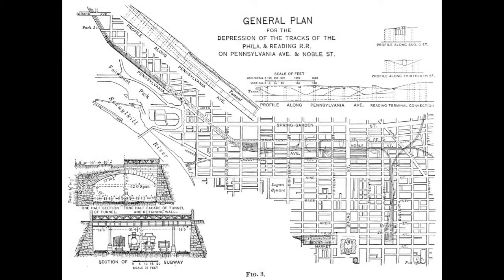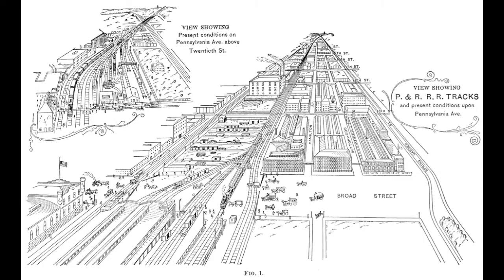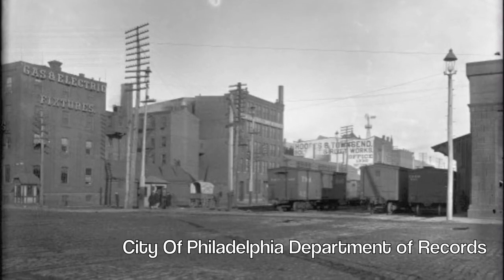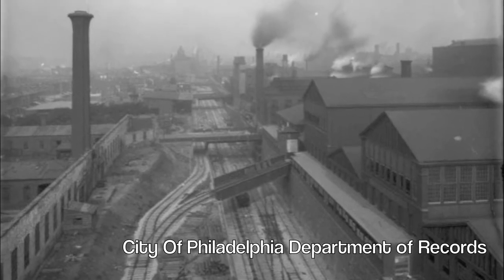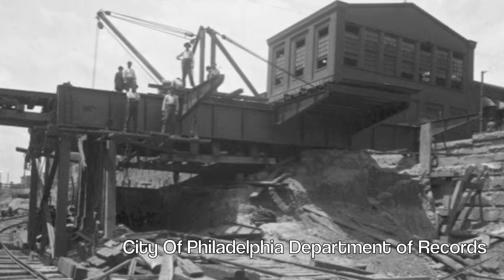In the mid-1850s, the Reading Company was looking for a way to access Center City Philadelphia via the railways. After purchasing several lines in Philadelphia, they were finally successful in doing so. The way Broad Street and the Parkway used to look back in the mid to late 1800s is pretty much unrecognizable from its time. Railroad lines used to run across at street level, with as many as three at one point running across Broad and Noble streets.